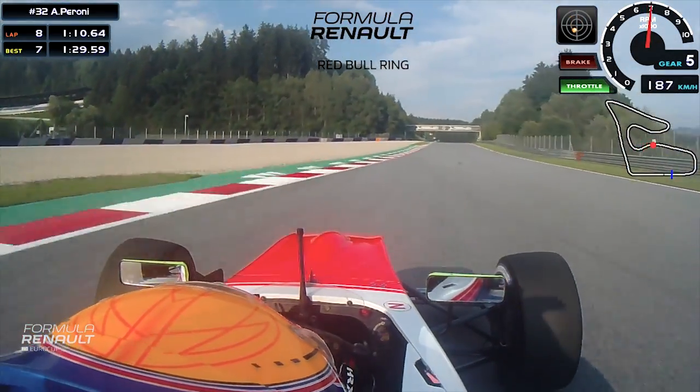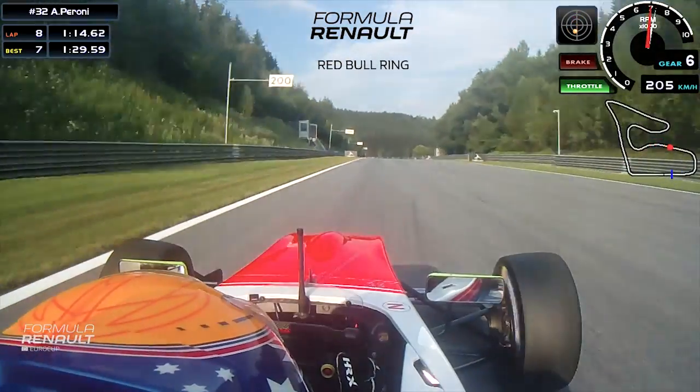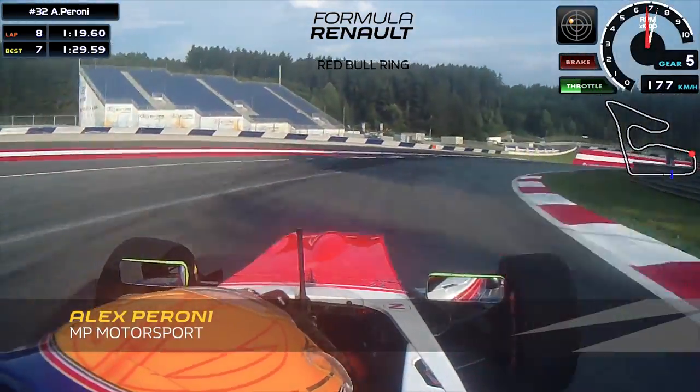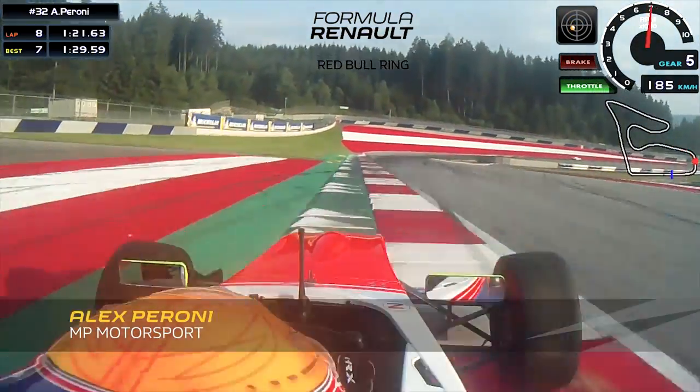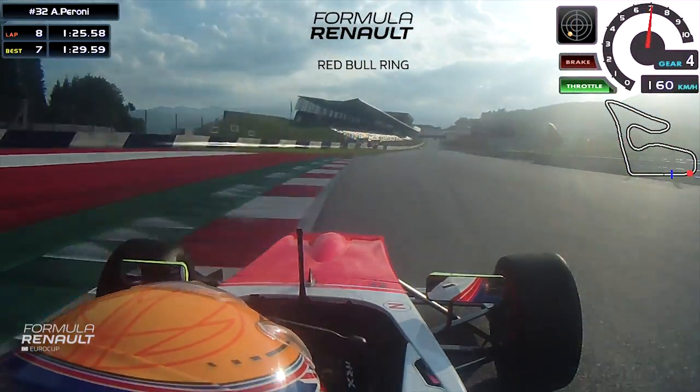Almost in the gravel there. And then coming up to my favourite section — the two fast right-handers to finish the lap off. This first one's in fifth gear. Very tricky, losing a bit on entry and minimum. Running a bit wide. And then fourth gear for the final corner, coming back to the main straight.